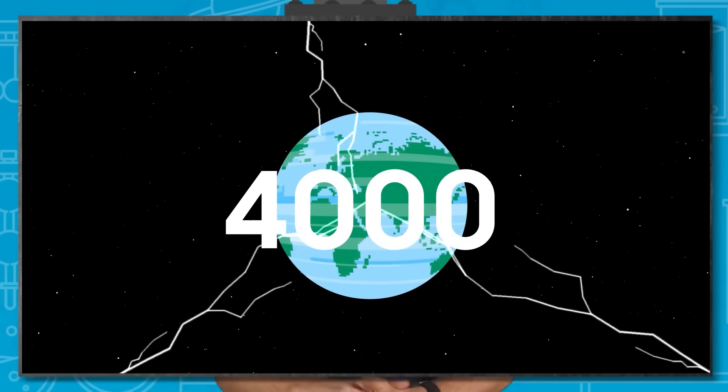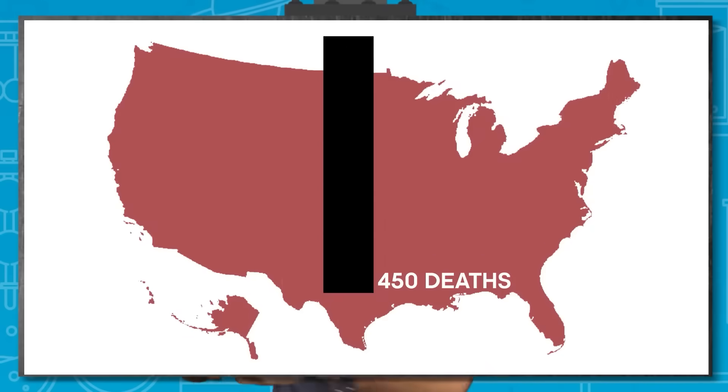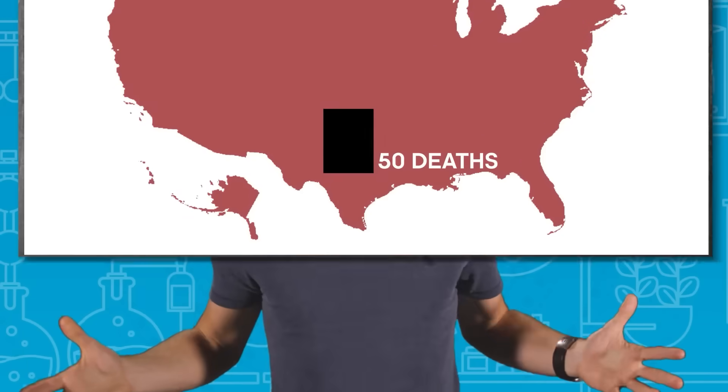Around 4,000 people are reported to have been killed by lightning every year, although that number doesn't include undeclared deaths in rural areas of developing countries. But even with such scary odds, it might surprise you to learn that 9 out of every 10 lightning strike victims live to tell the tale. In the US, annual lightning fatalities have dropped over the last few decades, from more than 450 in the early 90s to less than 50 today. One of the main reasons so many survive is the shocking speed of the encounter.